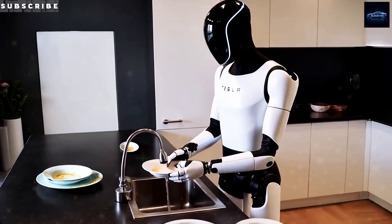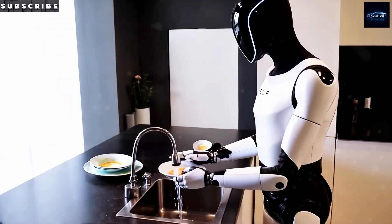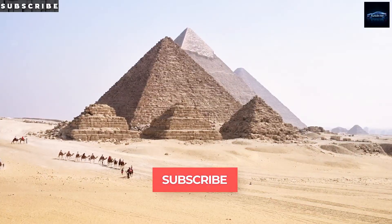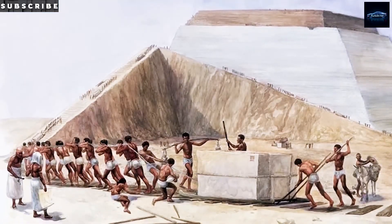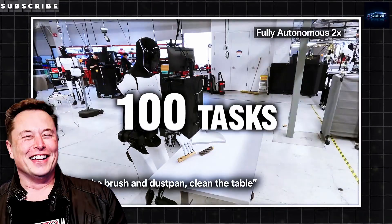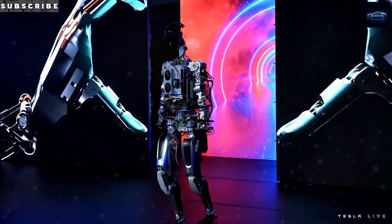Alright, let's dive into a world where your own robot sidekick straight out of Star Wars is tackling your dishes, walking your dog, or even reminding your grandpa to take his pills — all for less than a new car. Crazy, right? I'm Danny, and I'm pumped to share how Tesla's Optimus Gen 3 is turning that sci-fi vibe into reality, sparking both hype and a few raised eyebrows.